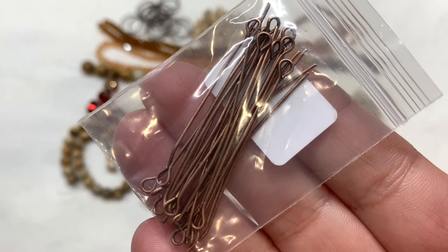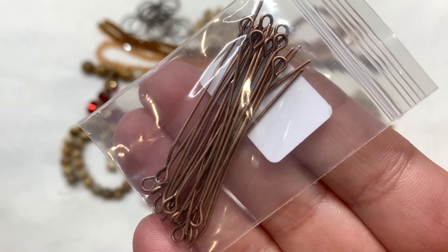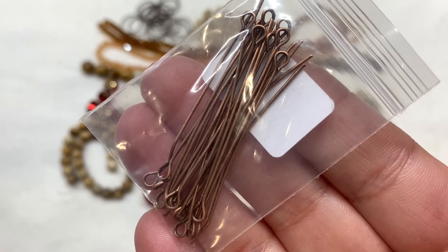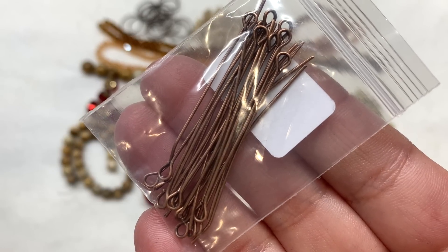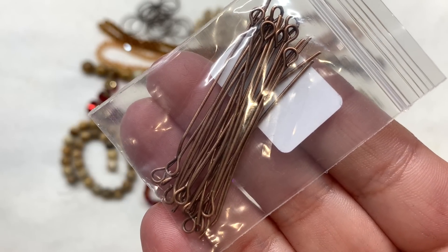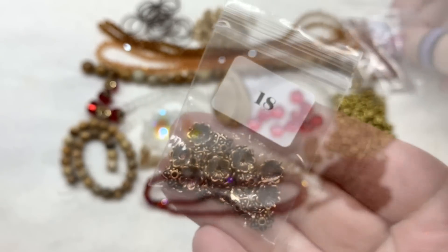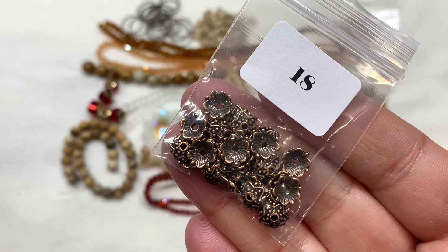In number seventeen we have 20 pieces of 4.5 by 0.7 millimeter copper eye pins. This is normal every month with Darling Beads — you get a selection of coordinating findings like this and a lot of practical items, meaning you can put a lot of things together just from the contents of one box. Bag eighteen is holding 30 pieces of 8 millimeter red copper star-shaped bead caps.